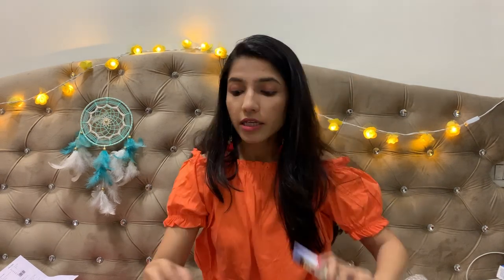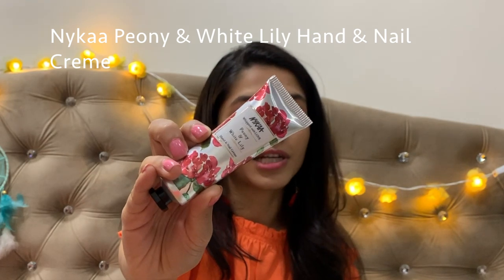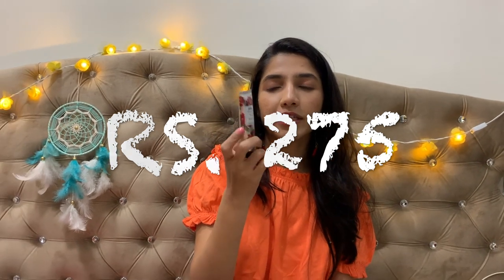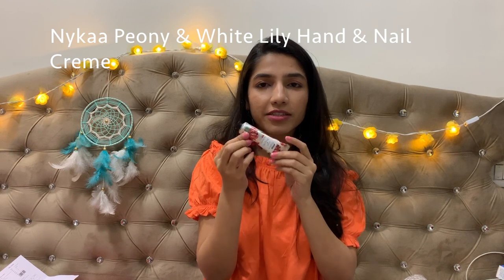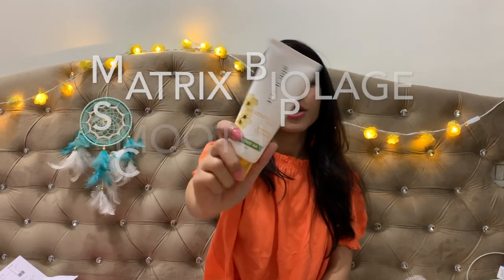Then I also got a hand and nail cream which I can keep in any bag and use for travel. It's by Nykaa. I really like the packaging — the whole concept with the silver aluminium-like tube. I'm not 100% sure if it's actually aluminium, but it looks great.